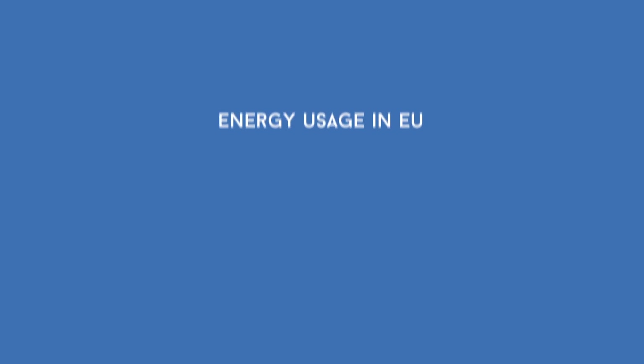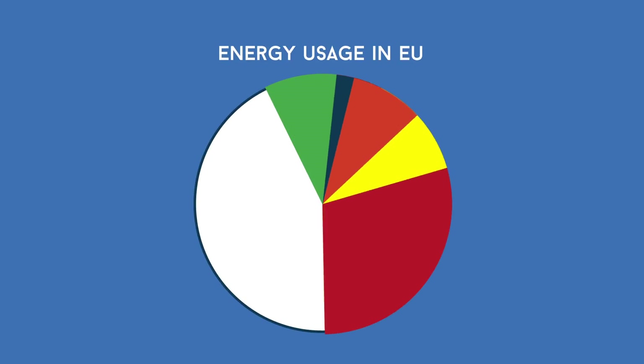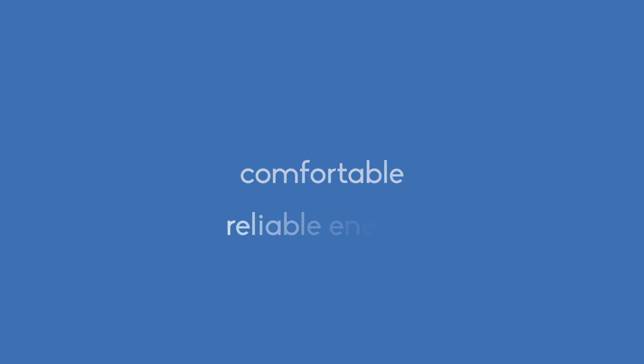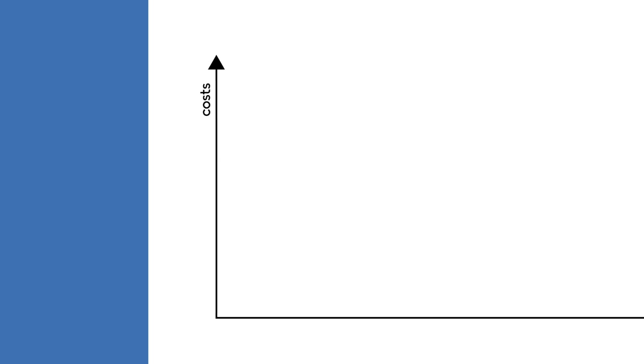Heating and cooling accounts for almost 50% of all energy use in the EU. As most thermal energy comes from burning fossil fuels, the sector is the biggest single contributor to greenhouse gas emissions and consumers are left vulnerable to price fluctuations. Switching to renewable sources for heating and cooling will deliver clean, comfortable and reliable energy at stable prices, helping consumers like you to save money in the long term.